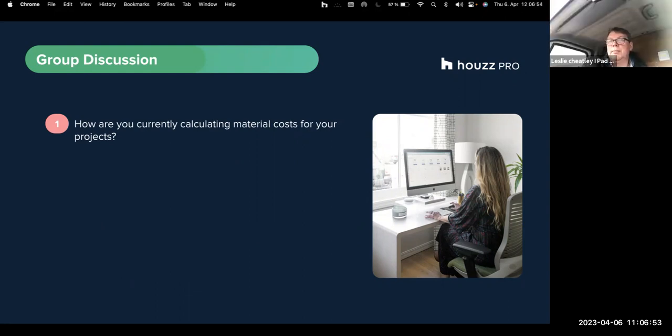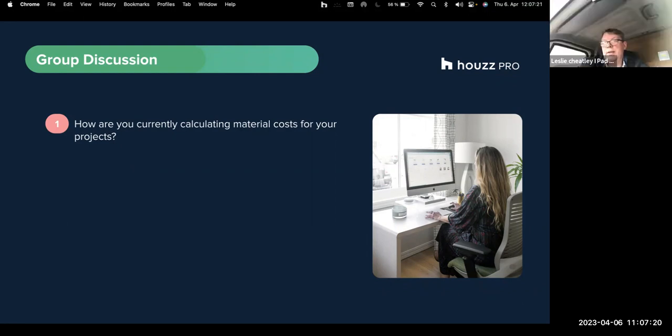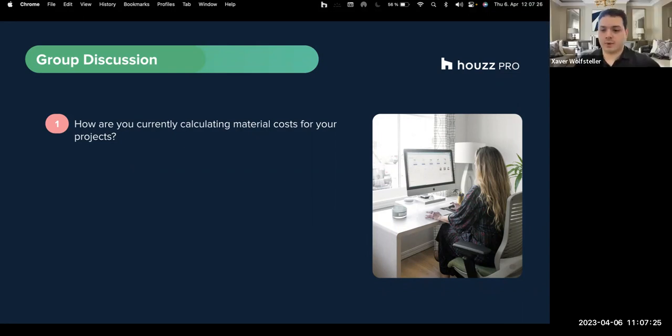We get ours priced by a service called Build Aviator - it's like a quantity surveyor. We basically give them a drawing and they price all of the materials. That's how we do it.